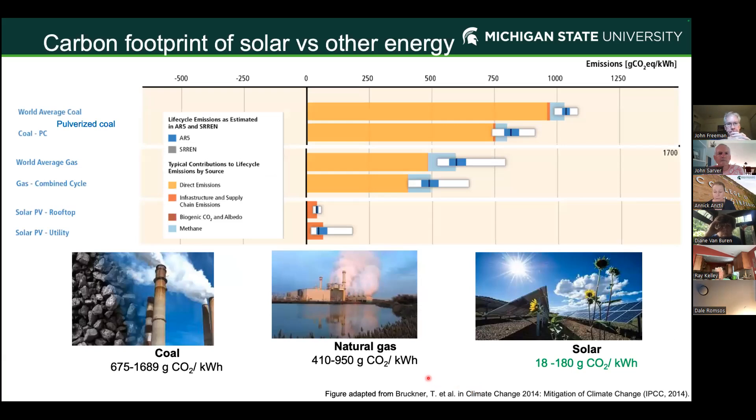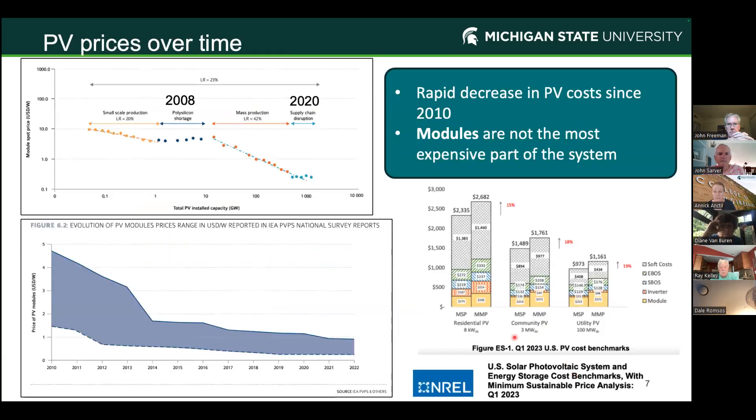Solar panels produce a lot less CO2 per kilowatt hour — this is pretty obvious. The carbon footprint of coal ranges between 675 and 1,689 grams of CO2 per kilowatt hour depending on the turbine type. Natural gas is a bit lower. By comparison, solar can be between 18 and 180 grams of CO2 per kilowatt hour. There's a range because if you're making solar from solar energy, you can make it even better for the environment. Even in the worst-case scenario, solar is always better than other energy types in terms of carbon footprint.